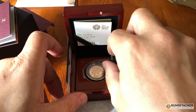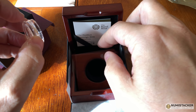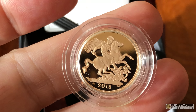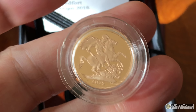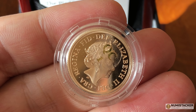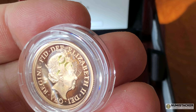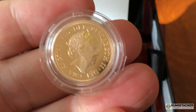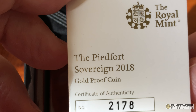So this is the 2018 Piedfort Sovereign - the double thickness gold sovereign with the same amount of gold as a two sovereign, and yet they still call it a one sovereign. I think they should probably be called a two sovereign rather than a one sovereign. Interestingly, there's a QC sticker on the back of it, so Mr Quality Control number one - presumably the best the Royal Mint has to offer - has personally quality controlled this coin and put his stamp on it.